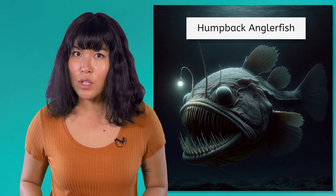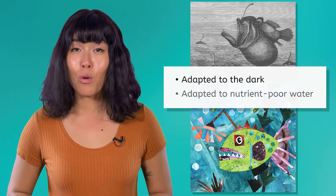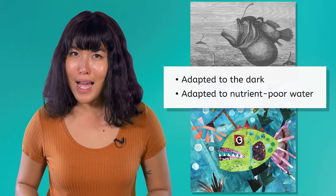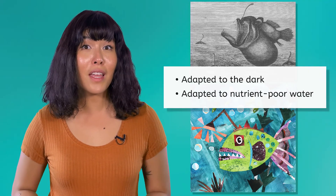I'm really hoping to find a humpback anglerfish. These creatures are so bizarre looking that they may seem like the imaginings of myth and legend. But they're really out there somewhere. These unique fish can produce their own light and are highly adapted to life in dark, nutrient-poor waters. So keep an eye out as we explore. What part of the ocean do you think we might find them in?